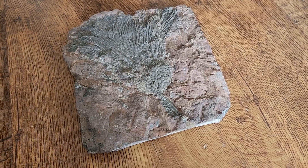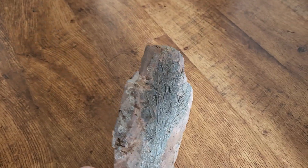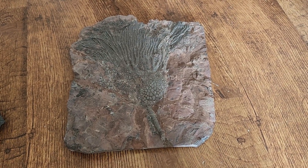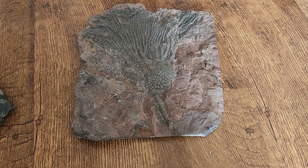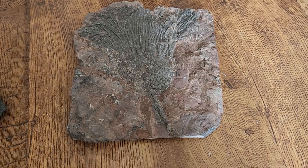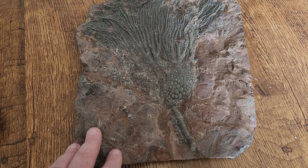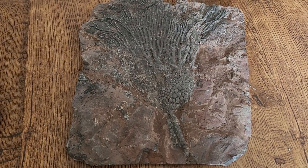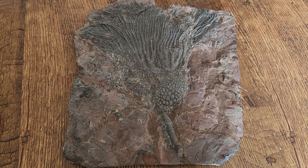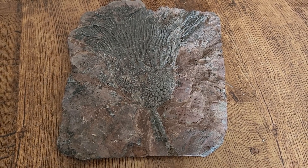This one is a fossil crinoid — it's very large and it's from Morocco. This one is particularly important to me because it belonged to my uncle, who was a really cool guy. He was into a lot of scientific things, and fossils were just one of those things. I was with him when he purchased it at the GeoFair in Cincinnati, an event I like to go to every year if I get the chance. It's a really nice specimen of a crinoid from Morocco.